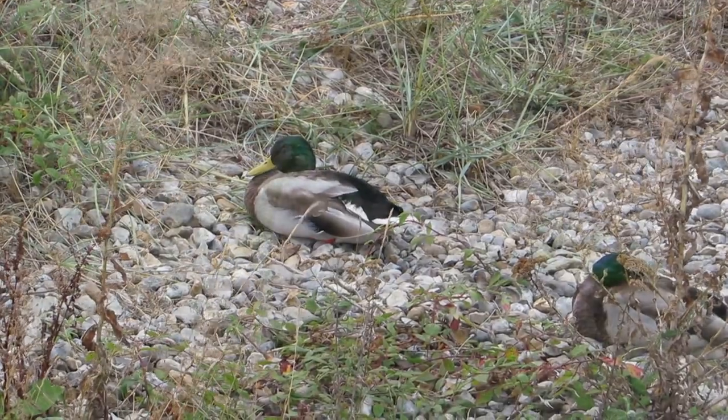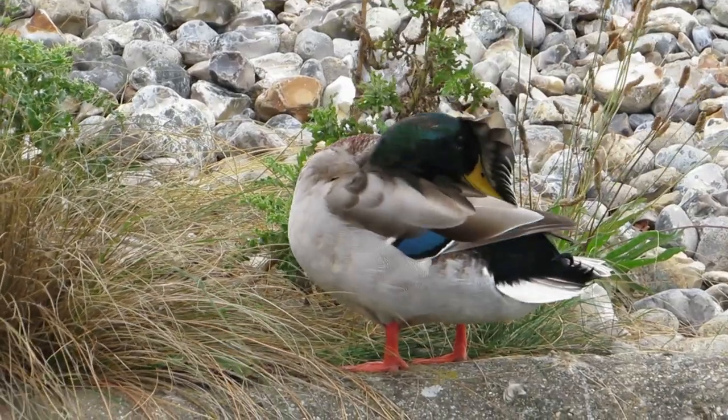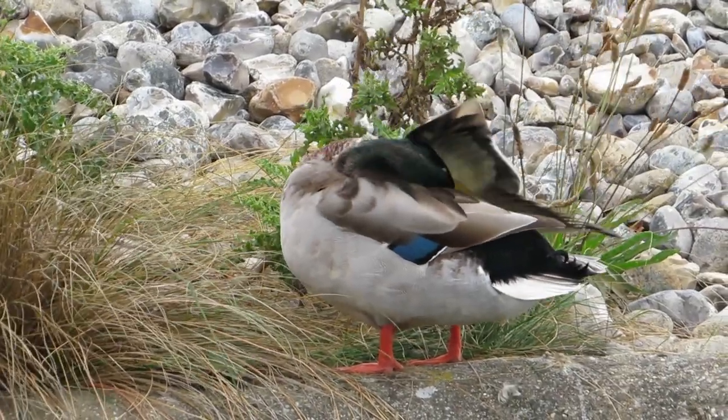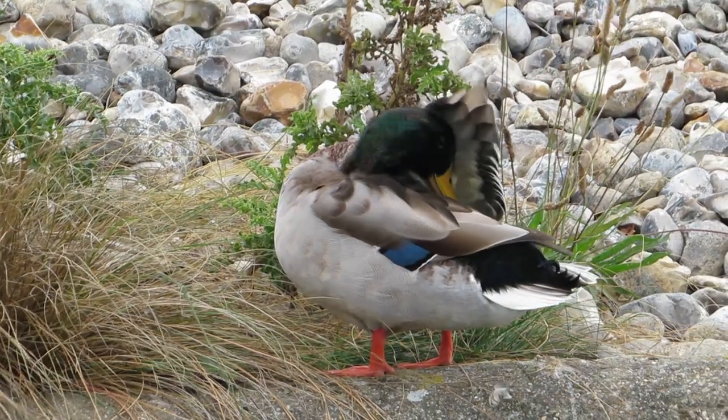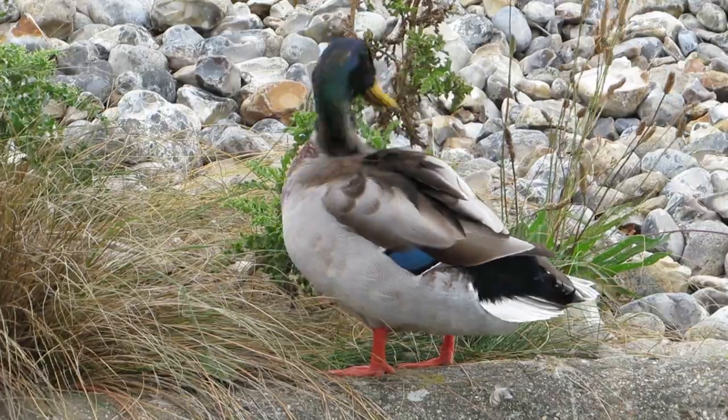These are wild-coloured males. They have green heads, grey and brown bodies and bright orange feet. They also have a striking blue, almost pearlescent patch on each wing. This is called a speculum and is found on a few other species of duck as well.